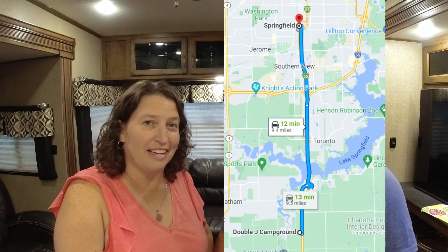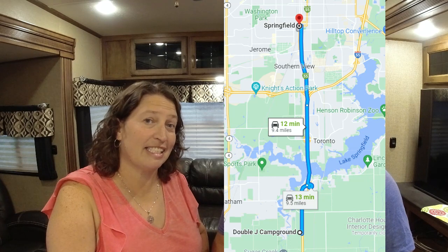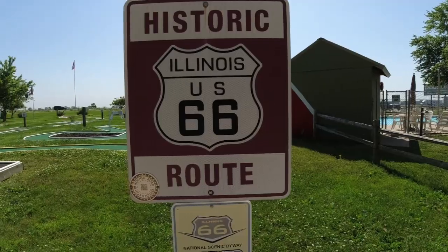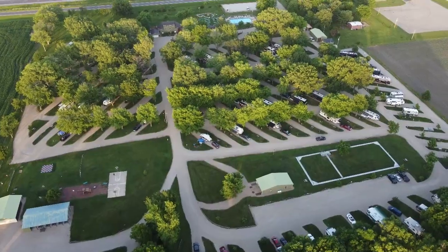Hey guys, I'm Wilson and I'm Kelly and we are on the move with a campground review for you — the Double J Campground in Chatham, Illinois. It's located about 11 miles south of Springfield. It's a great campground just outside the city, right off the I-55, which was actually Route 66 back in the day.